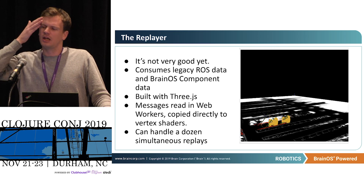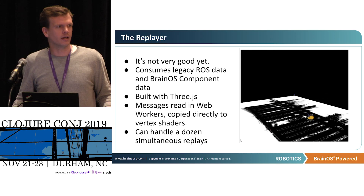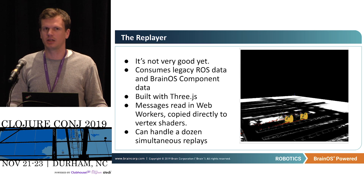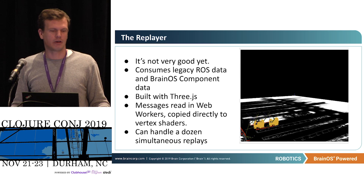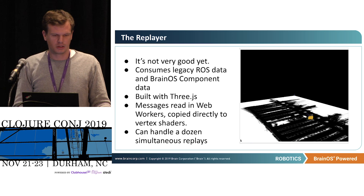The replayer — I'm still working on this. It's built on Three.js, focused on throughput for the most part. I'm reading all the messages inside WebWorker processes and they get transferred more or less directly to the vertex shaders and rendered. I'm able to handle a good dozen replays at once and get a high-level view for a particular kind of environment — how is the robot doing. One thing it doesn't do well yet is super precise in-depth analysis where you really want to examine exactly what happened in a particular context.